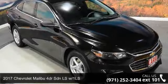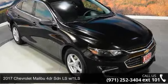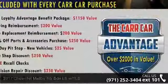Presenting the 2017 Chevrolet Malibu. If you are looking for a first-rate auto, this one could be yours today.